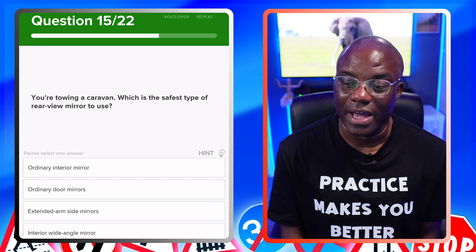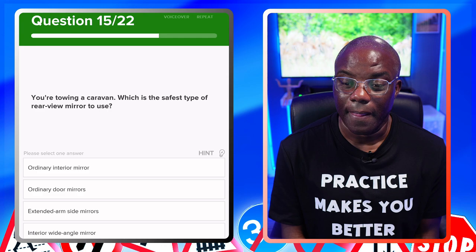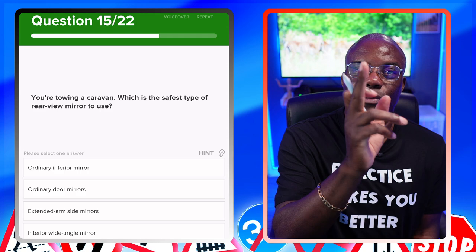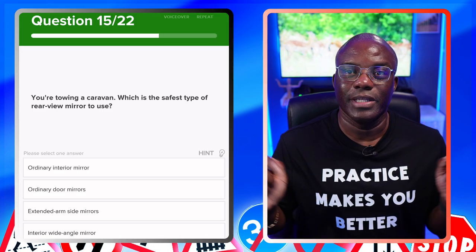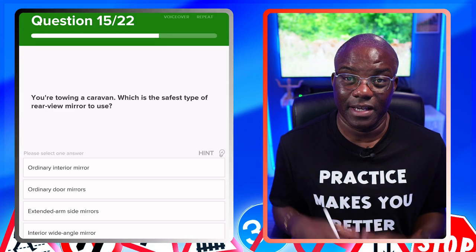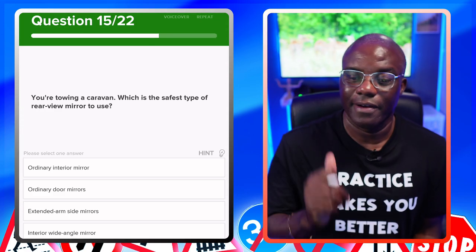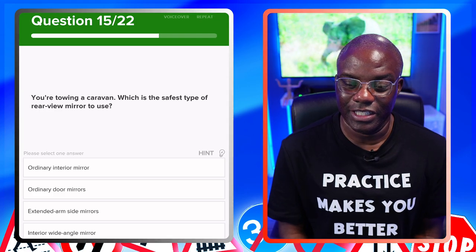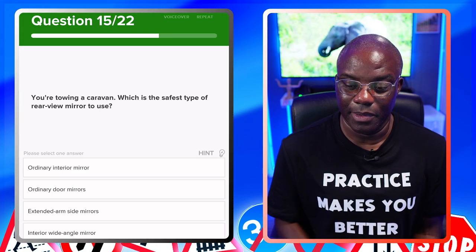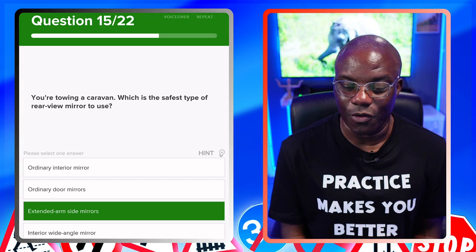You're towing a caravan — which is the safest type of rear view mirror to use? In this case it's going to be your wing mirrors. They might make it sound like it's your normal rear view mirror, but it's your extended arm side mirrors you need, because the caravan is wider than the car. You need to see down the sides for left turns, right turns, lane changes. Ordinary interior mirror — no, all you're going to see is caravan. Ordinary door mirrors — no. Extended arm side mirrors — yes. Interior wide angle mirror — no.